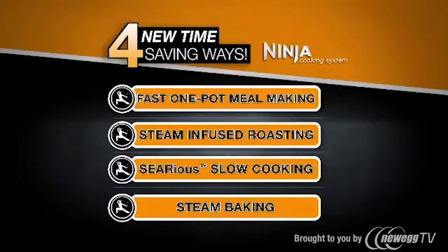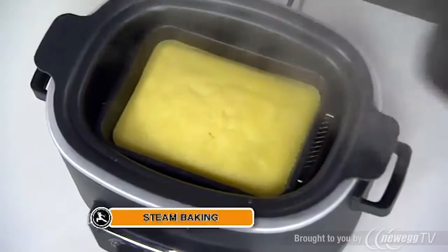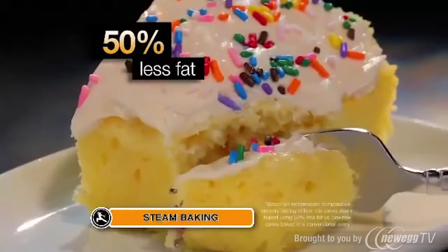Next, it's steam-baking. Only Ninja lets you steam-bake your desserts for moister cakes with half the fat.